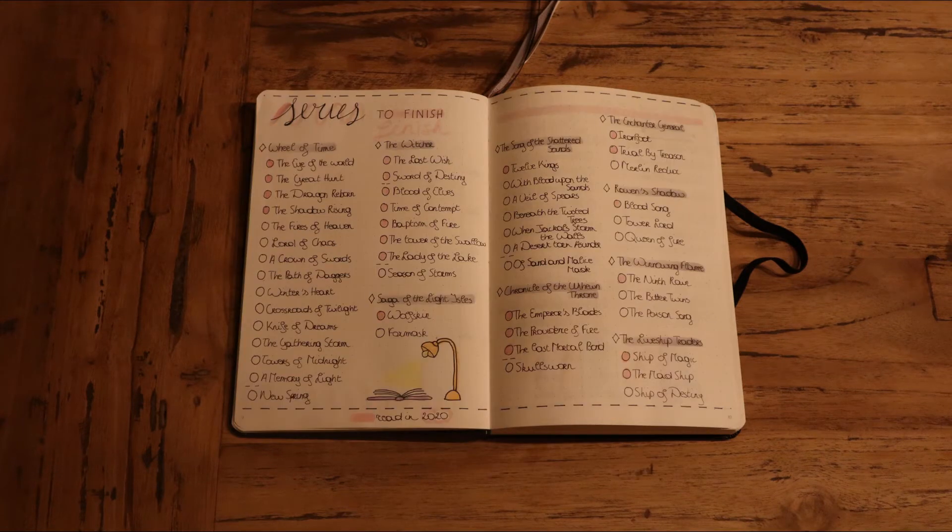Here I have two pages to track how I'm doing with finishing series that I started back in 2020. As you can see, a lot of series that I need to continue or finish, but most I am pretty far into — with the exception of Wheel of Time, but I really don't plan to finish that one in 2021. I just want to make progress. The other ones I would like to at least finish — the ones that I only have one book left to read — and trilogies, well it's pretty easy to finish those. For the longer series, basically only the Wheel of Time and the Song of the Shattered Sands, I just want to make progress.